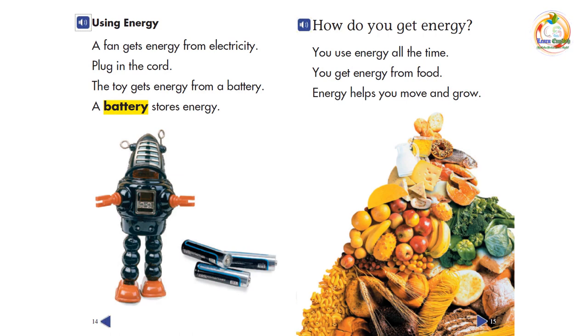Using energy. A fan gets energy from electricity — plug in the cord. The toy gets energy from a battery. A battery stores energy.